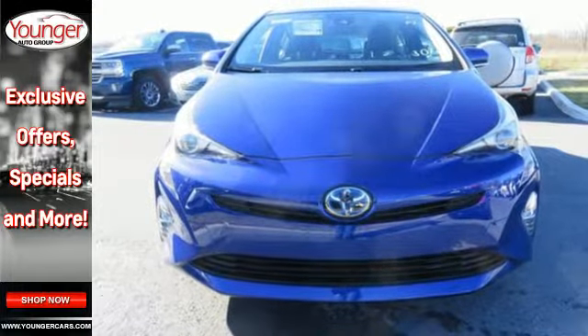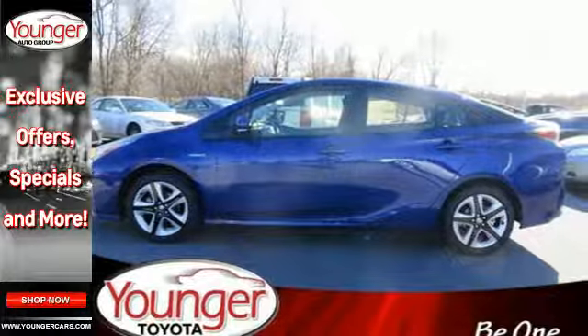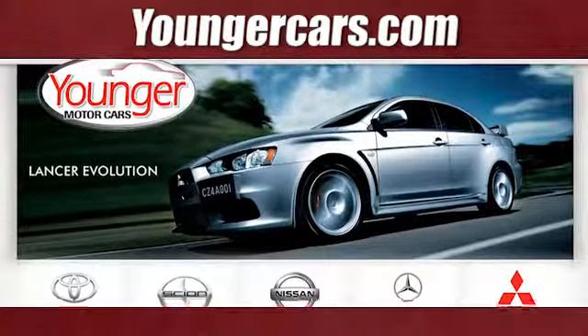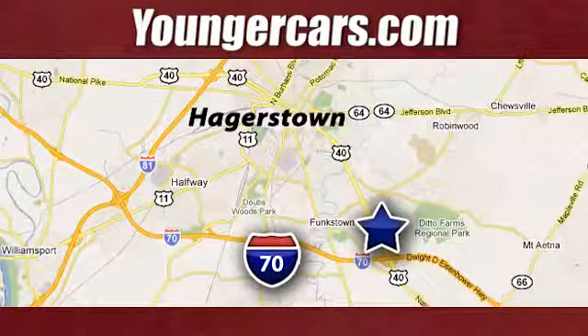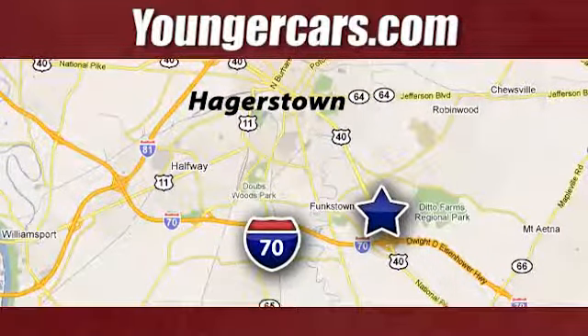A look that stands out and heritage that speaks for itself. Take it home today. Visit our website at YoungerCars.com. We're conveniently located at 1945 Dual Highway in Hagerstown, Maryland.